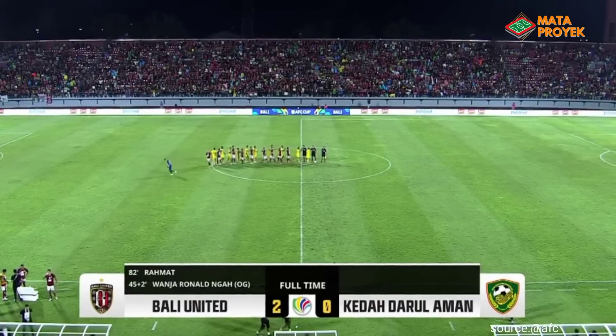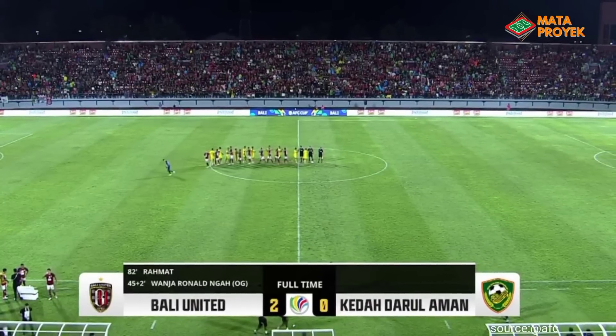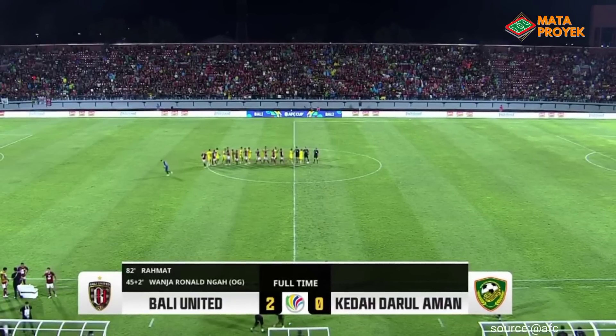Di pertandingan tersebut, Bali United berhasil menekuk KEDA FA dengan skor meyakinkan yakni 2-0 tanpa balas.